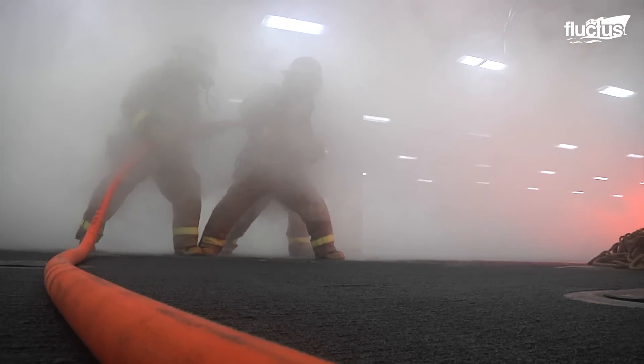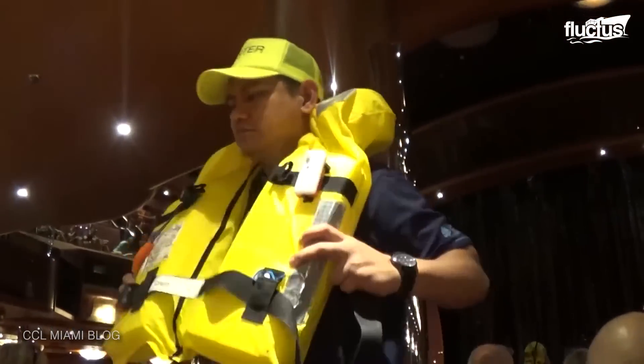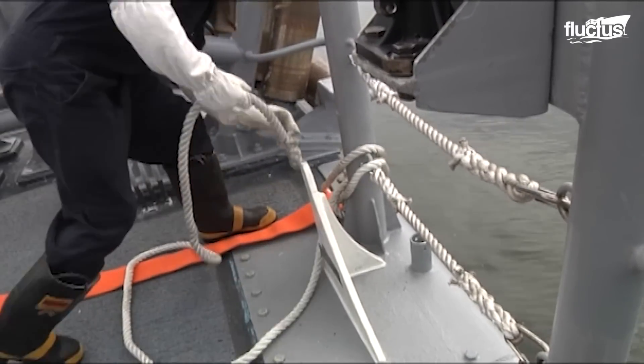Secondly, all cruise ships will perform multiple drills to make sure both crew and passengers are up to snuff on the rescue and abandoned ship procedures.